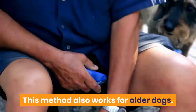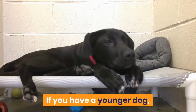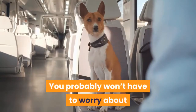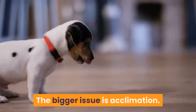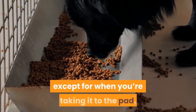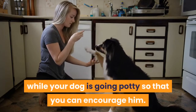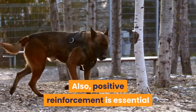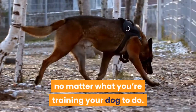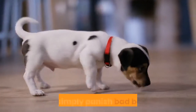This method also works for older dogs. The chances are that your dog has already completed crate training. You probably won't have to worry about training your dog to hold it either. The bigger issue is acclimation. For this reason, you should keep your dog in the kennel except for when you're taking it to the pad. Much like with a puppy, you'll need to hang out while your dog is going potty so that you can encourage him. Positive reinforcement is essential throughout the training process. Remember that your dog is seeking approval, and it's much better to reward positive behavior than to simply punish bad behavior.